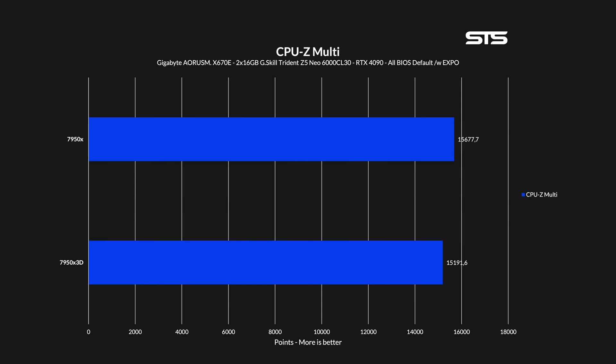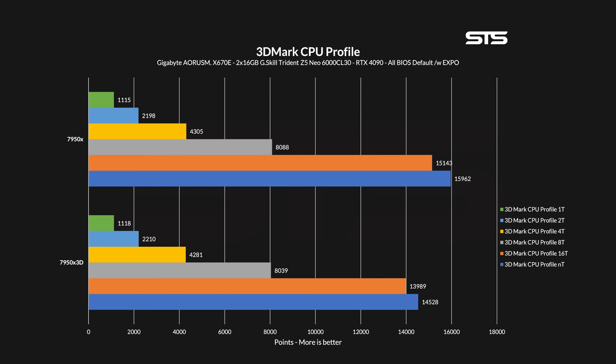For CPU profile tests, we can see how this scales up. Using a single thread, we saw a fractional win for the 3D chip, and at two threads the same thing. But as soon as a second core is used, the 7950X starts to take the lead, and this lead becomes bigger and bigger, maxing out at 9% once all cores are utilized.